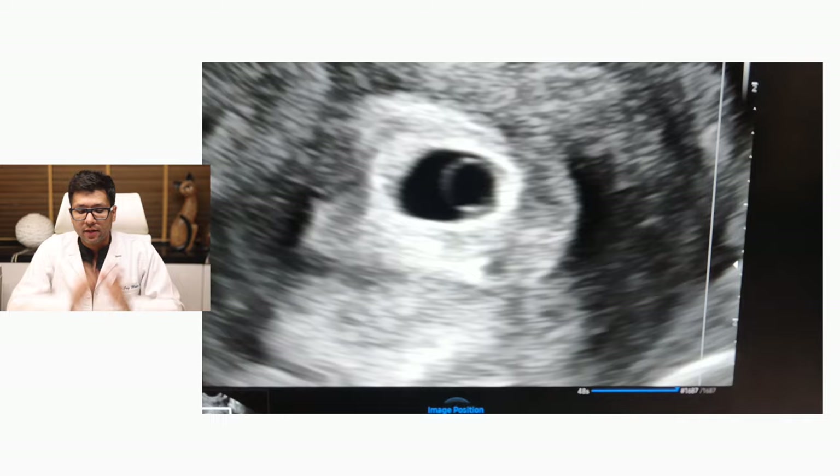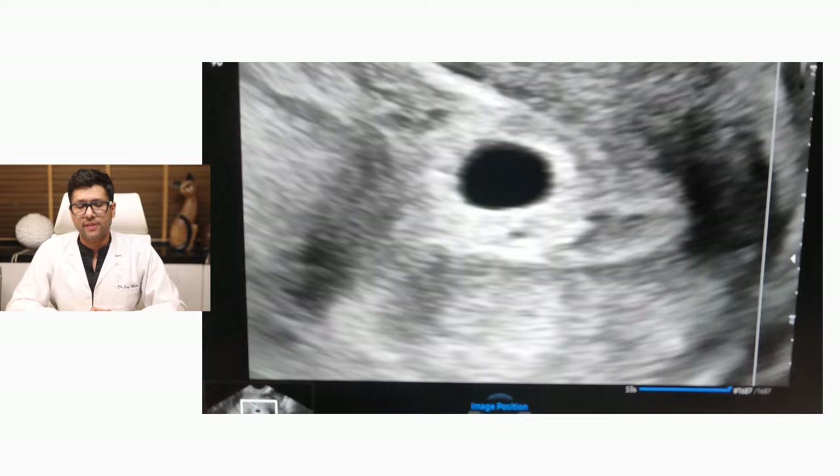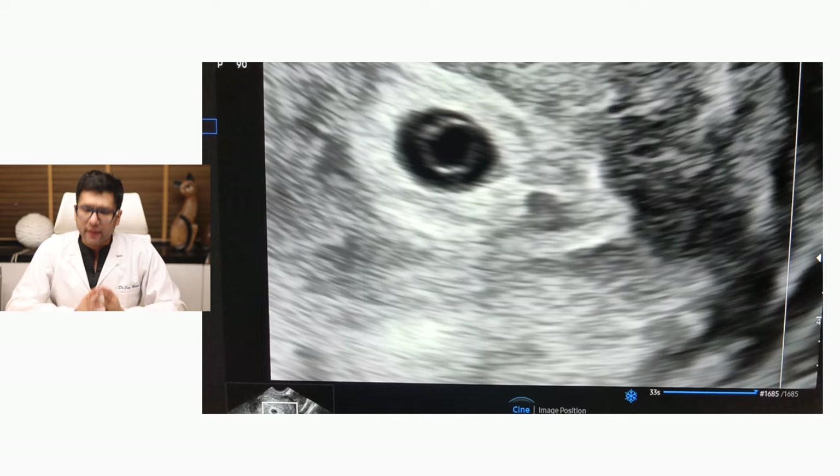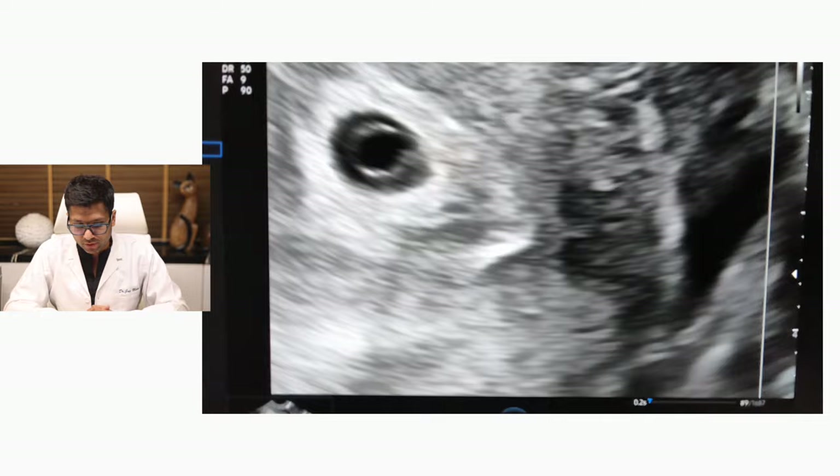Zoom in such that the gestational sac and the yolk sac, as you can see, are absolutely clearly visible. As part of doing this ultrasound, it is important to identify the margins of the yolk sac and simultaneously look at the size of the yolk sac.